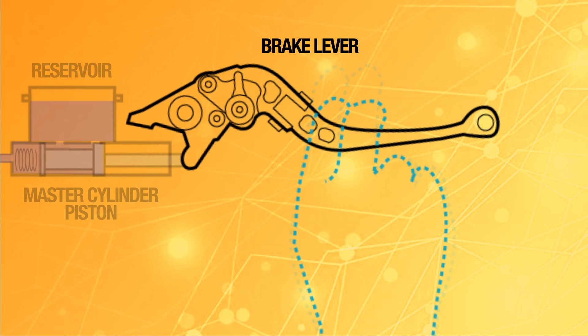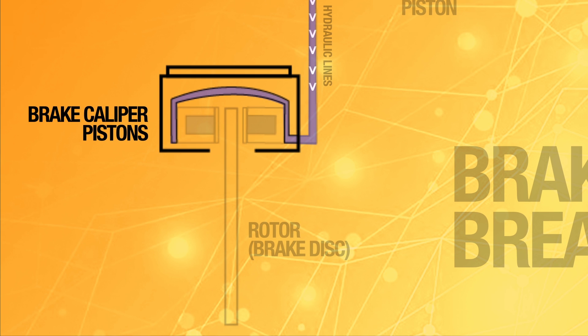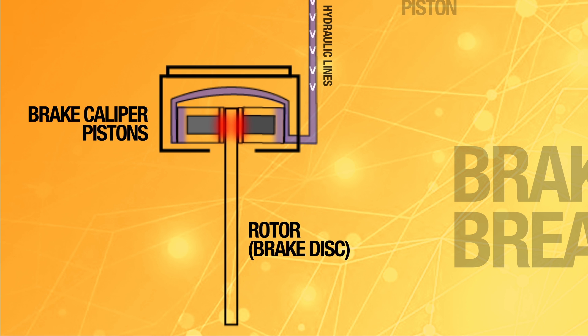When you apply pressure to the lever, it squeezes a piston inside the master cylinder, which puts pressure on the fluid inside the brake lines. Because fluid cannot be compressed, pressure increases in the entire system. This increased pressure squeezes the pistons in the brake caliper together, clamping the brake pads onto the rotor and slowing your bike down.